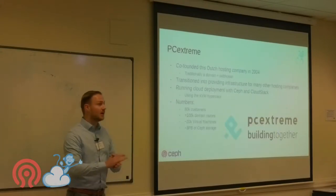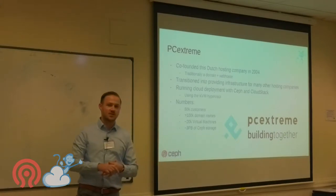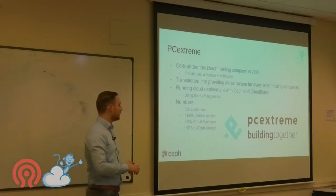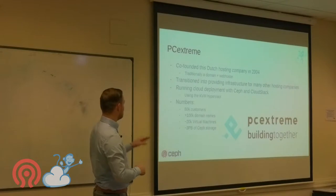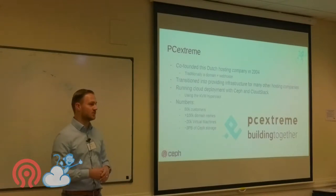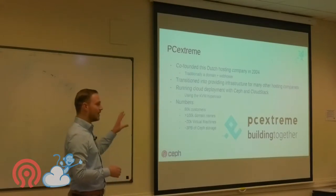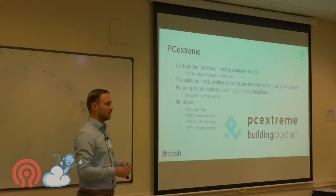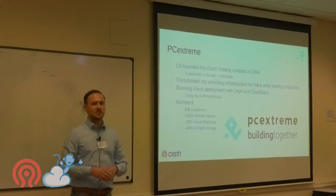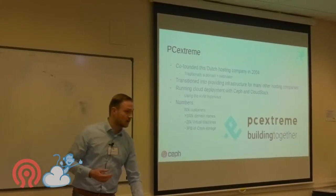This talk is about a different company I founded in 2004 — PCExtreme, a Dutch hosting company. It started as a joke when I was 15 and grew into quite a large company. We have about 80,000 customers and run about 25,000 virtual machines on our CloudStack deployment with Ceph.